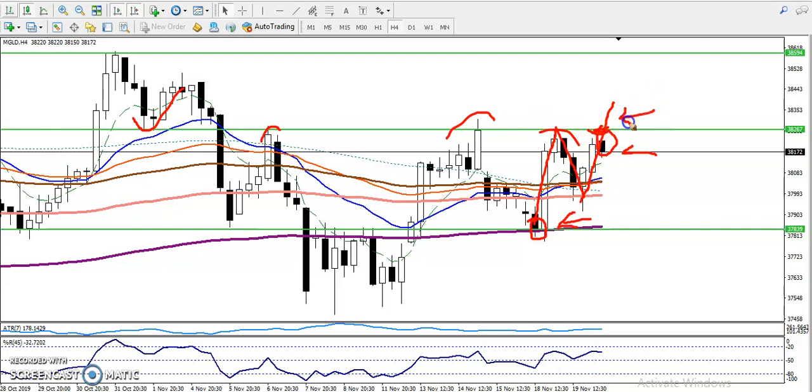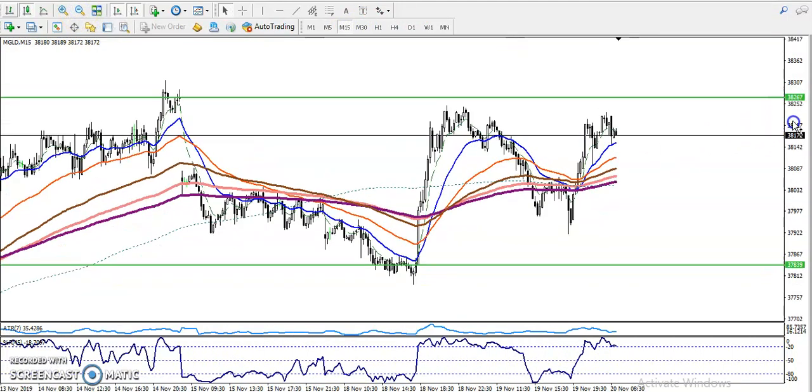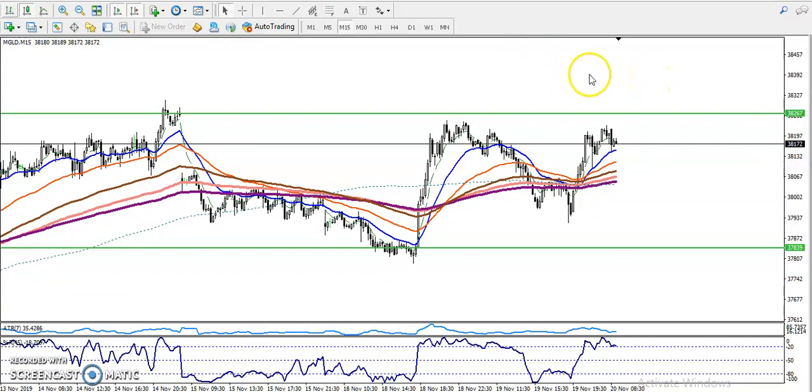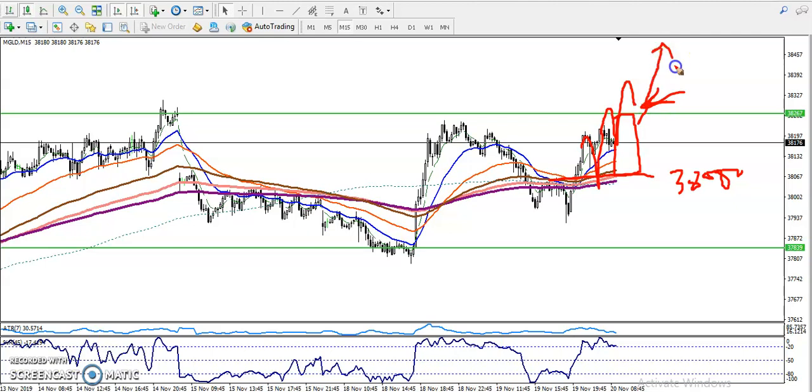Let me show you in the 15-minute chart how it looks. We are looking for a breakout above this line. Once price breaks this level, we are looking for buy above this area, up to around 38,000. We are not going to take any position in between this area — we never know which direction the market will go. We are looking for a breakout and expecting if price breaks this level it will go toward the upside. That is our entry point.